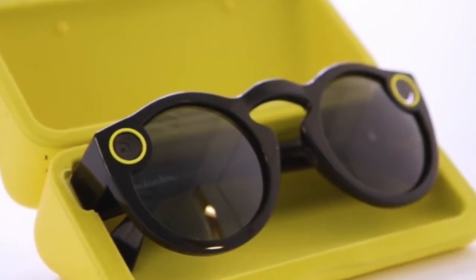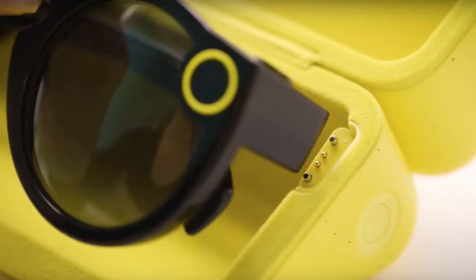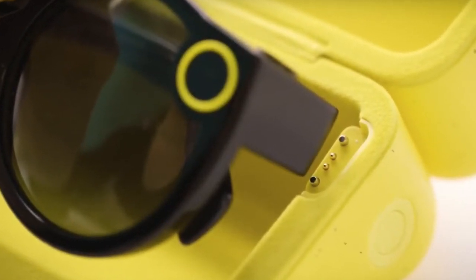Once you open that, you get the Snapchat glasses inside. Inside the box is also a charging port, so once you remove the glasses and you're done playing with them, just take them out, keep them into the box, and they automatically charge. How cool is that — convenience, auto charging.